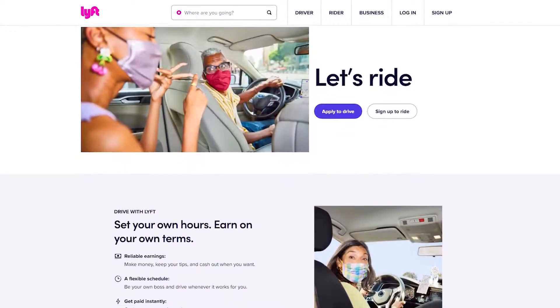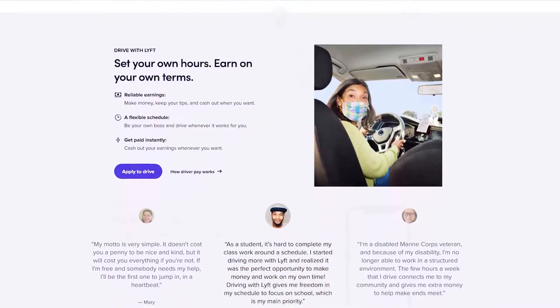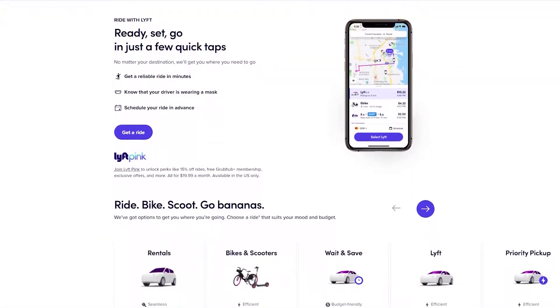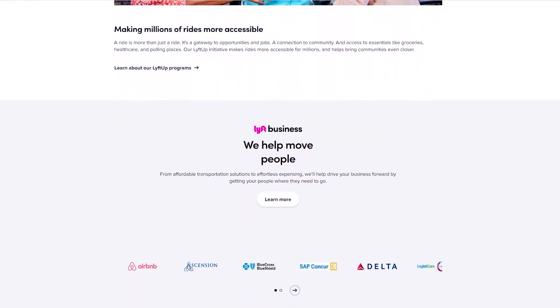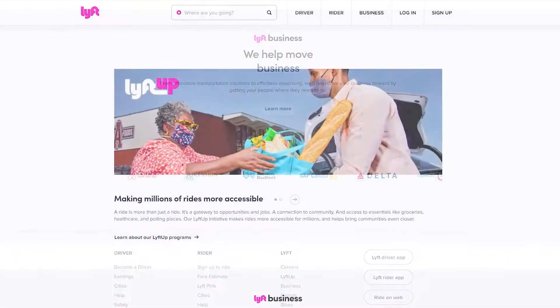Plus, it includes a call to action inviting users to try Constant Contact for free. Number four is Lyft, a driver application landing page. Lyft's driver application landing page is an excellent example of how a signup page design doesn't have to be complicated. The headline is straightforward, telling users exactly what to do, and the signup form only asks for a mobile number, making it super easy for users to get started.